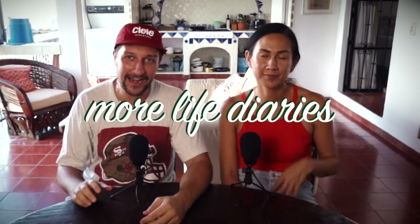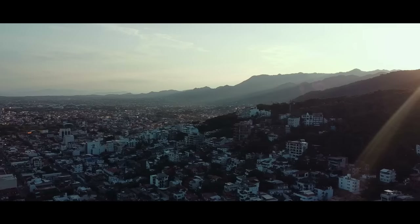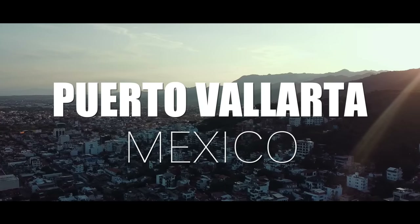Bienvenidos amigos and welcome back to another episode of More Life Diaries. Today we are apartment hunting in beautiful Puerto Vallarta, Mexico. We're going to take you on the ups and downs of apartment hunting. Let's see what's out there.